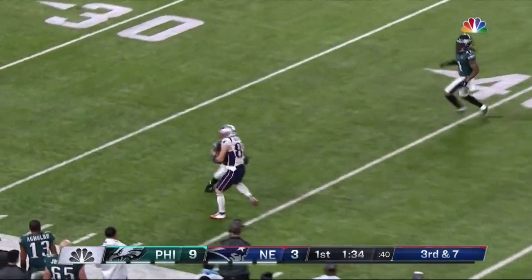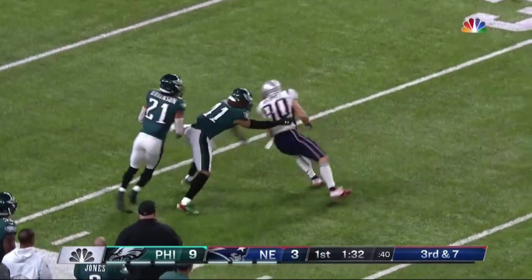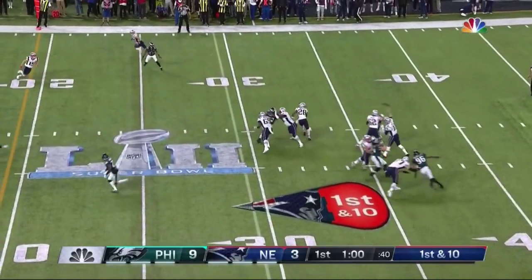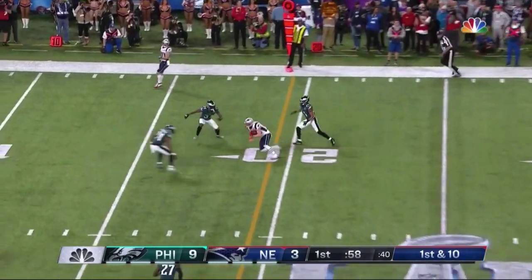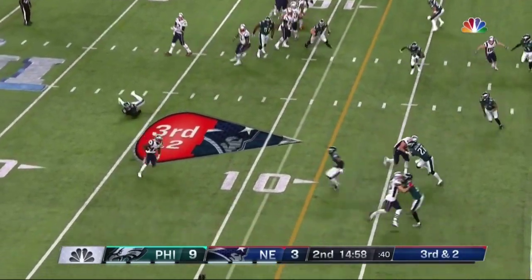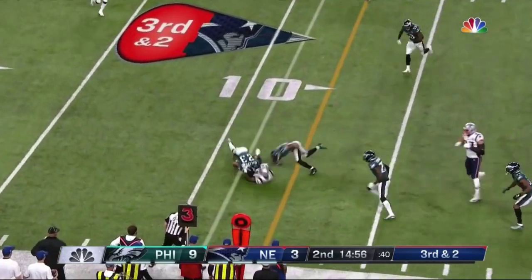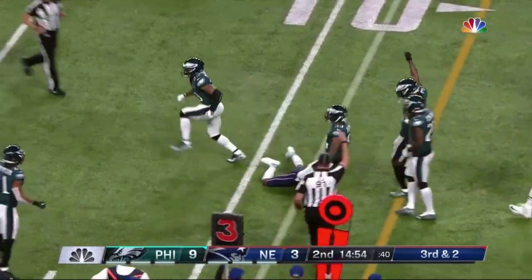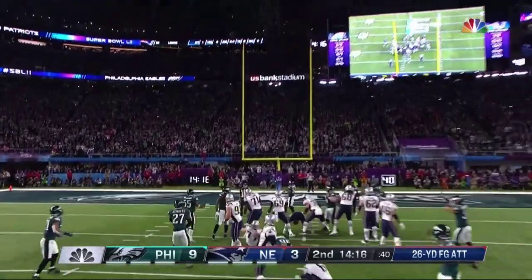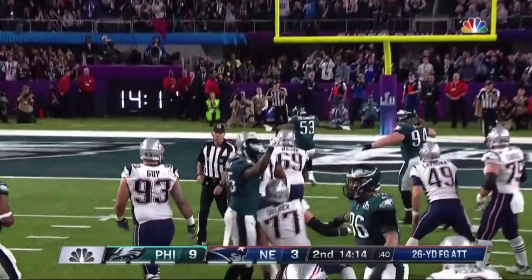Deep downfield and getting free is Danny Amendola, breaking tackles and taking it all the way to the 29 yard line. Play action, fires, caught — Hogan backhands it. The ball is handed off to Brandon Cooks, who tries to hurdle and can't. Kostowski for a 26 yard field goal attempt, which is juggled, and then he hits the upright.